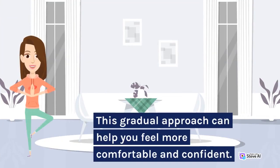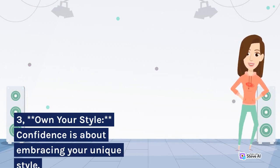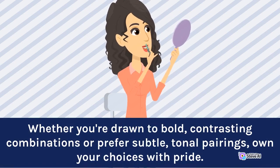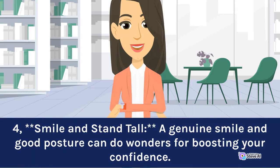This gradual approach can help you feel more comfortable and confident. 3. Own your style: confidence is about embracing your unique style. Whether you're drawn to bold, contrasting combinations or prefer subtle, tonal pairings, own your choices with pride. 4. Smile and stand tall: a genuine smile and good posture can do wonders for boosting your confidence.